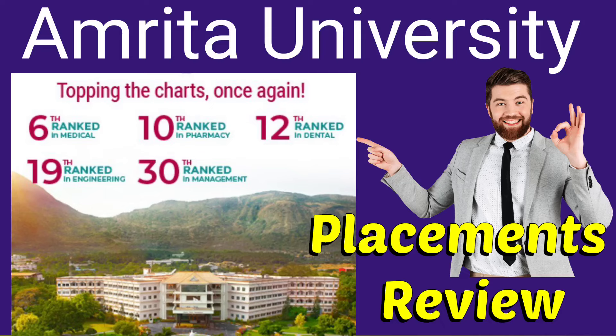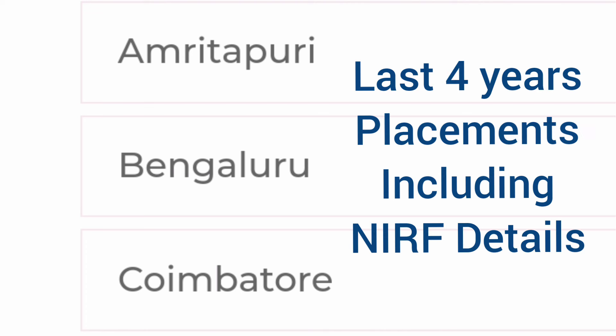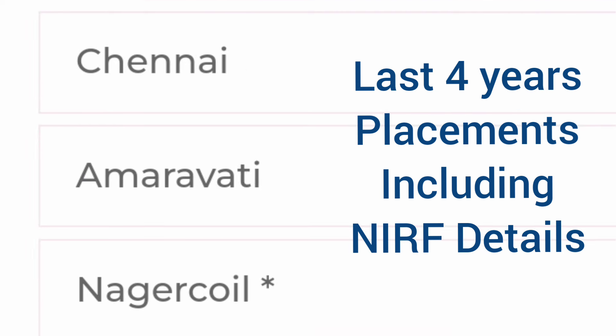This is the placement review for Amrita University, covering all campuses — Amritapuri, Bangalore, Coimbatore, Chennai, Amravati, and Nagarkoil. That's a total of six campuses, and I'm going to show the last four years of placement data, including the NIRF data.